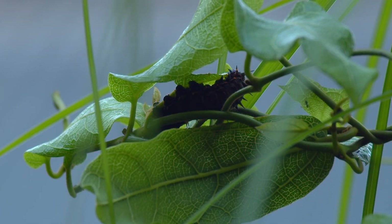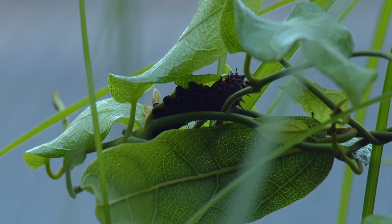Cocooned by the birdwing vine's leaves, the caterpillar is hidden in amongst its food supply.